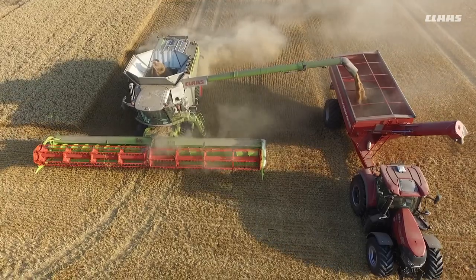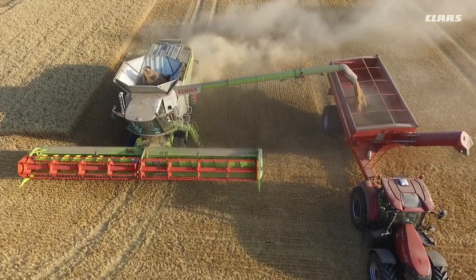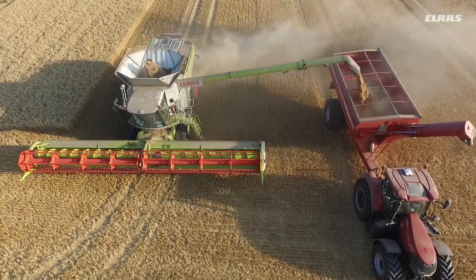I'm very impressed with the fuel economy. We're getting more output than the 770 but using less fuel. This helps us carry on longer in a day without filling up.